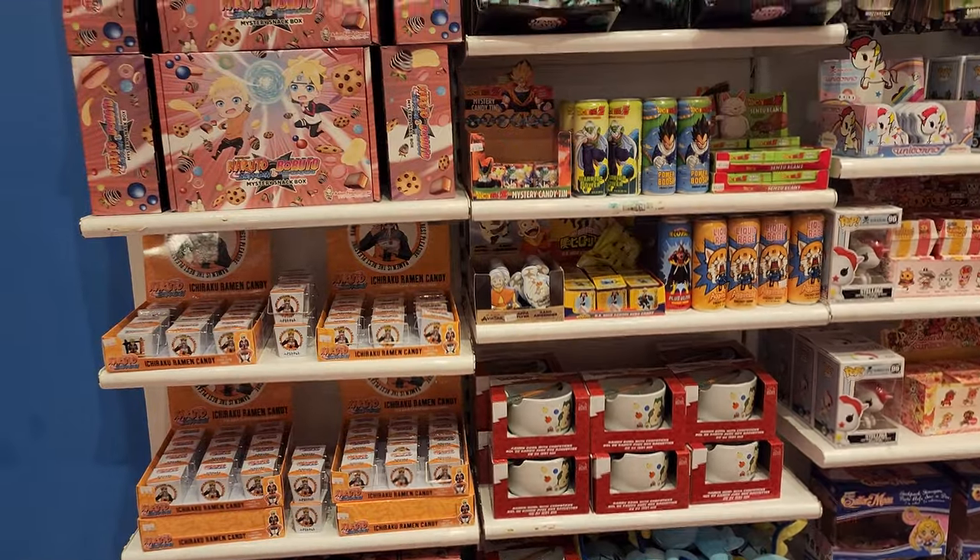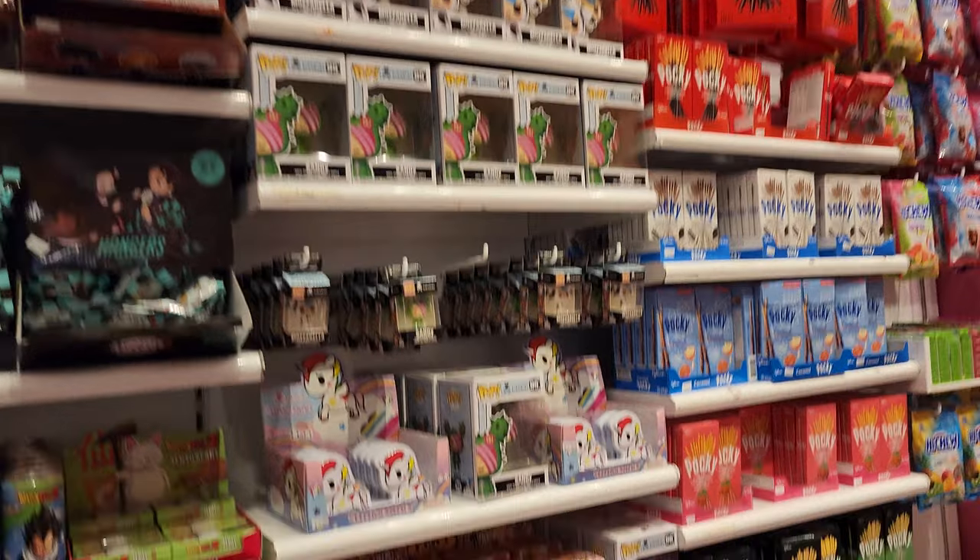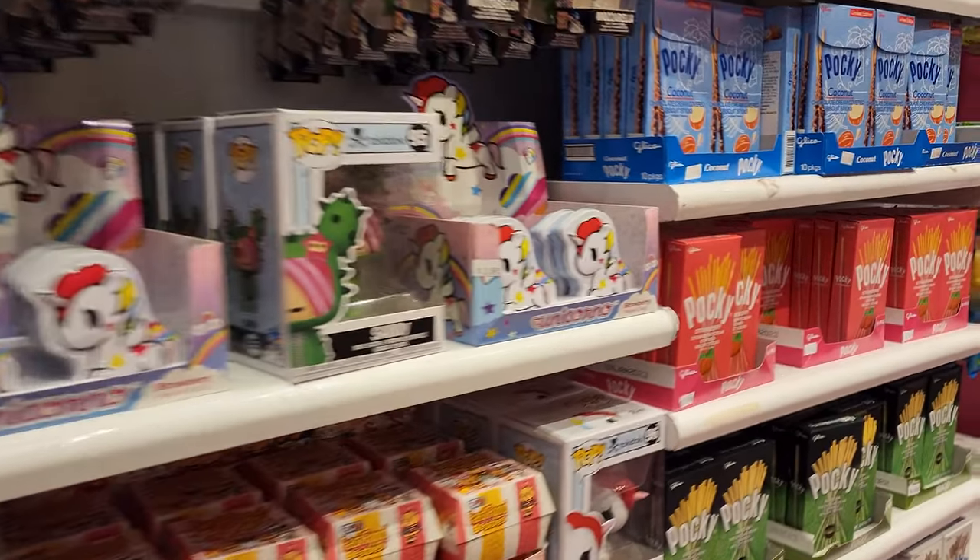There's also a Naruto anime mystery snack box, and more different flavor Pockys.